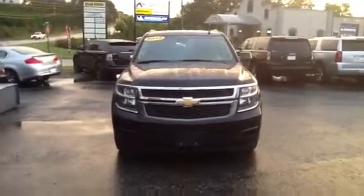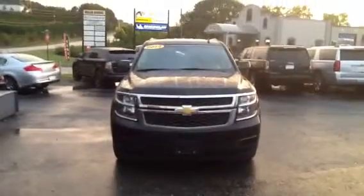Hey Terrell, Josh Strutt from Jimmy Bridge Chevrolet. Just wanted to show you the 2015 we have in stock and on the lot right now.